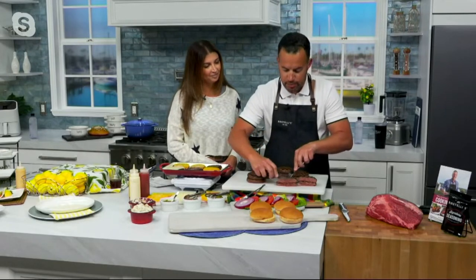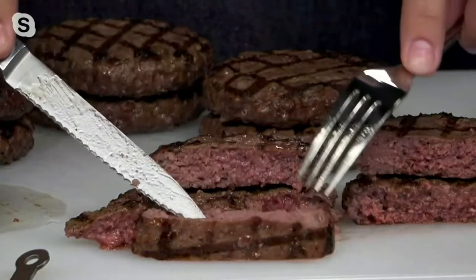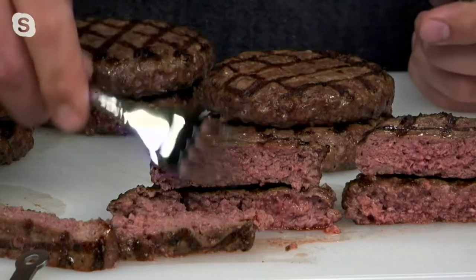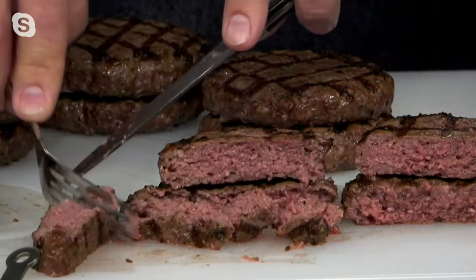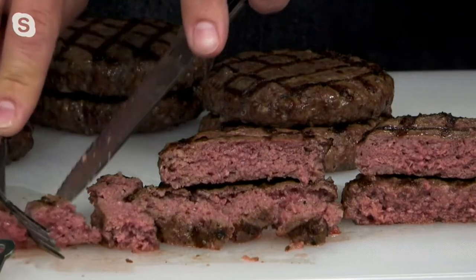He knows it because of the process in which we make it. You can see how this is just falling apart — it's very loose-knit. That's because of the process in which we make these burgers. They're going to eat like an incredible steak but also be very tender. It's like the most tender steak you've ever had, but it has an incredible bite, and the flavor is just packed with flavor.